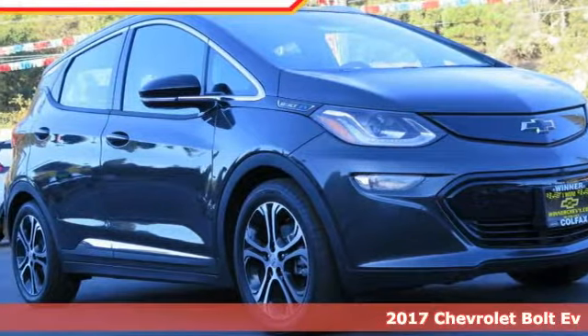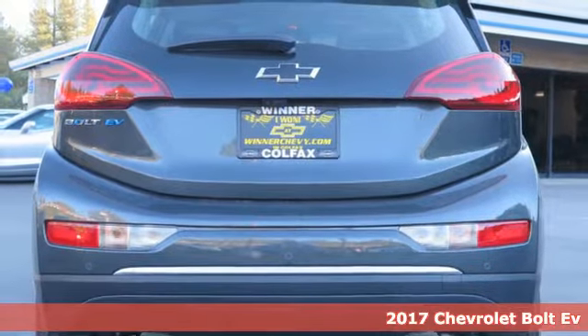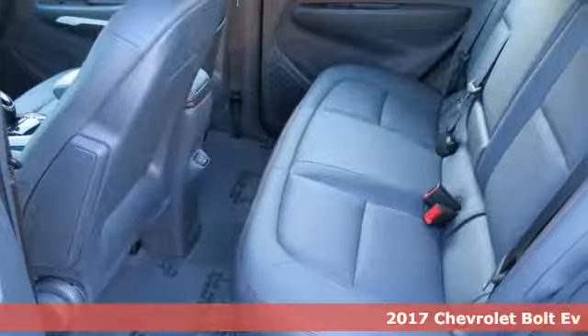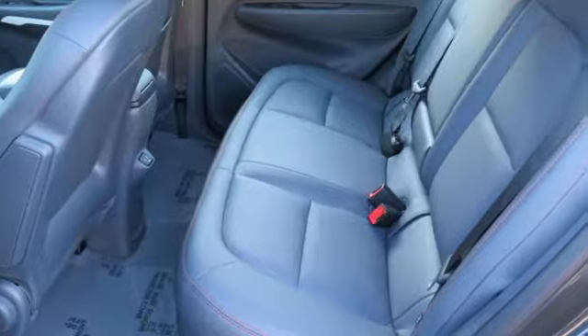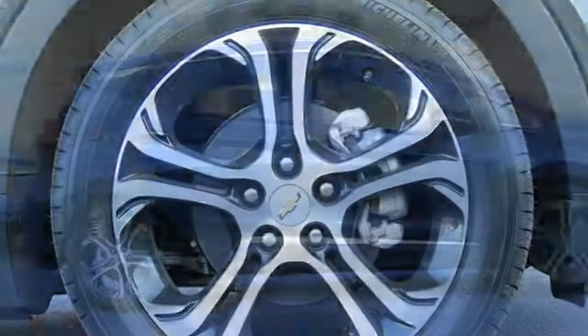It's a 2017 Chevrolet Bolt EV. From the head-turning exterior to the efficiency of the electric motor, this Bolt EV is well-designed. The crossover look not only catches your eye, it gives you room for 5 and over 56 cubic feet of cargo space.